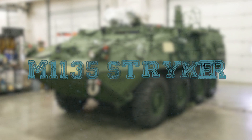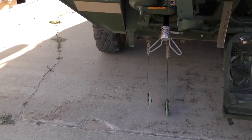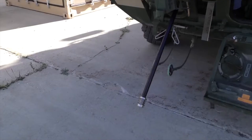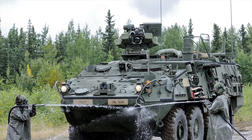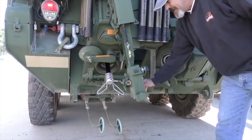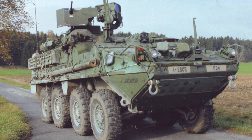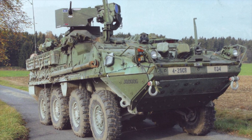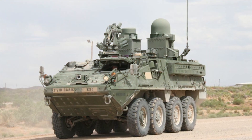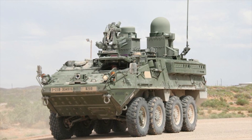M1135 Stryker. The U.S. Army Nuclear and Counter Weapons of Mass Destruction Agency conducted a series of tests at the Survivability Vulnerability Assessment Directorate's Fast Burst Reactor Facility, bombarding an M1135 Stryker nuclear, biological, chemical reconnaissance vehicle with varying levels of ionizing radiation. The real purpose of the test was to evaluate a new methodology for calculating how well a vehicle will protect the crew from radiation using computer models. The Stryker was chosen because it is the vehicle most likely to see use during a nuclear event.